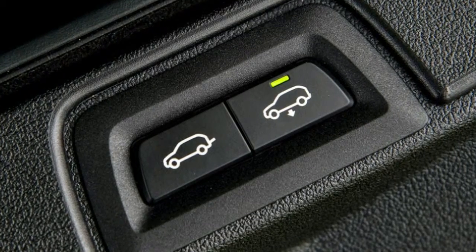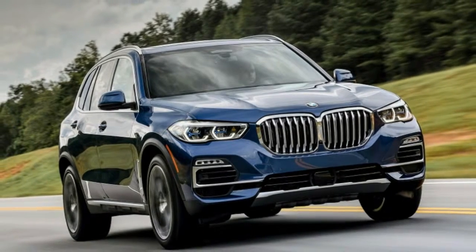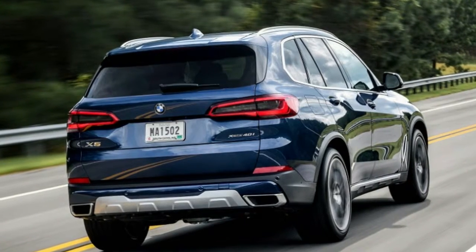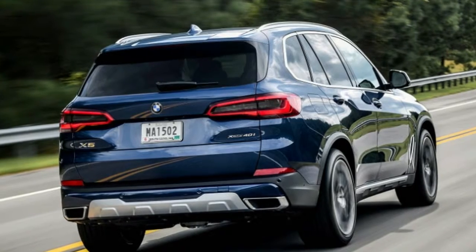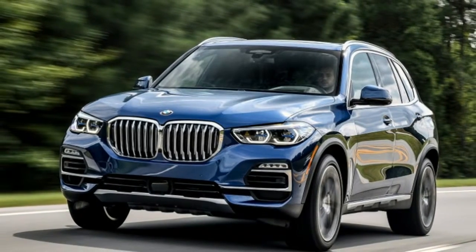The interior of the new X5 is a perfect exemplar of BMW's design know-how. We loved the look and feel of the perforated leather seats. The combination of wood and leather on the dash and door panels is a pleasant one, without feeling gaudy or gauche.